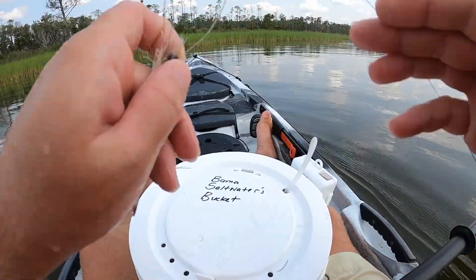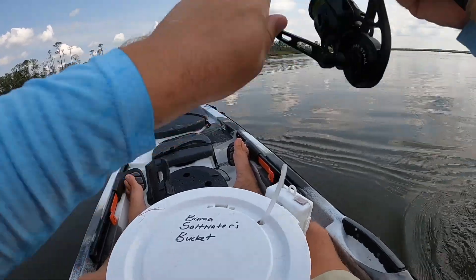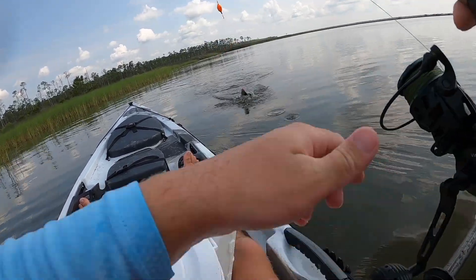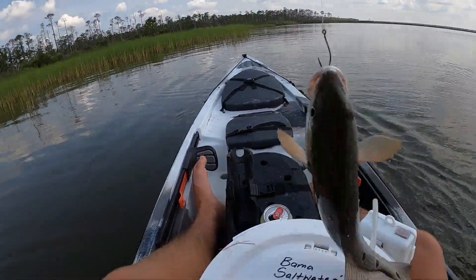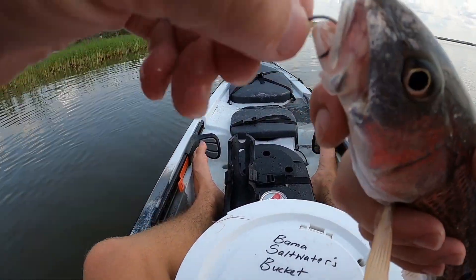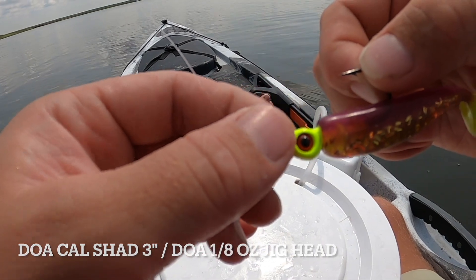Hooked on this shrimp — cast it out — oh, there we go! That didn't take long. It doesn't feel like a keeper, but it's a beautiful redfish. Check out the spots — one, two, three, and then another three over here. Just a pretty little red. Get out that hook and let's go — back you go, bud.